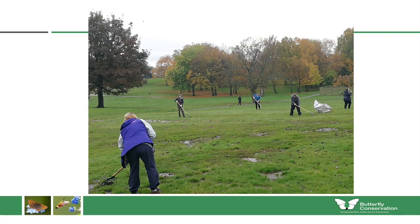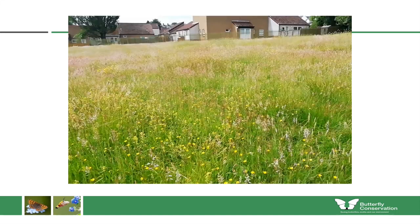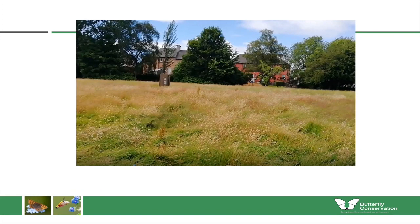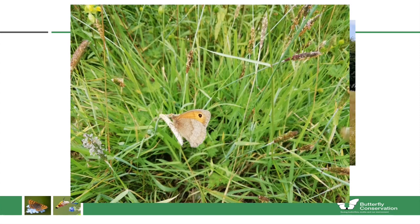Stonefield Park in Blantyre was one of our first events in South Lanarkshire. When we started, it was cut more than 12 times per year with very little wildlife. We sowed the yellow rattle, which performed really well in the first year with huge parts of the site covered in it, yet it remained quite grassy overall and some wildflowers struggled because the grass is so vigorous. Within two years we had meadow brown butterflies breeding at this site just by providing this long grass, and hopefully they'll soon be joined by ringlet, small heath and speckled wood.